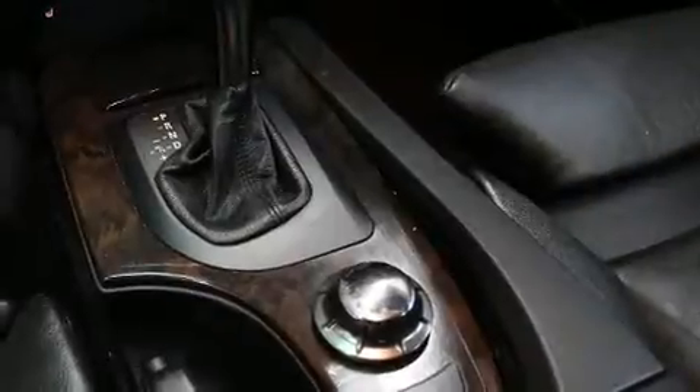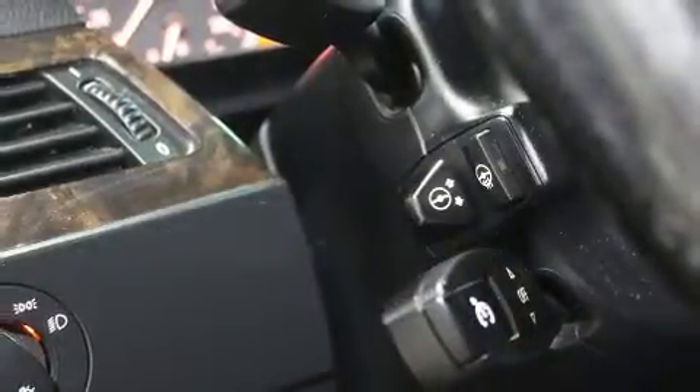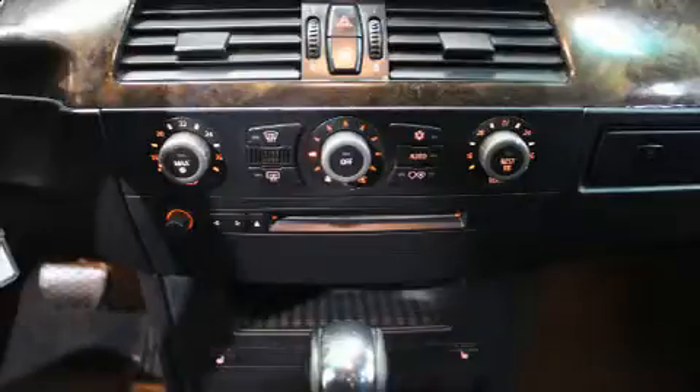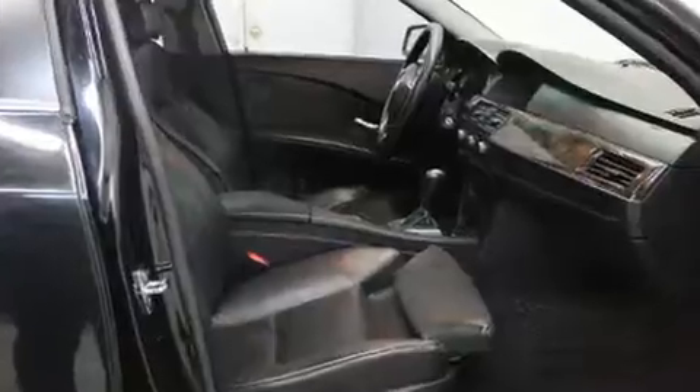BMW also prioritized safety and security with features such as head curtain airbags, front side impact airbags, traction control, brake assist, ignition disabling, an emergency communication system, and four-wheel disc brakes with ABS. This car was designed with safety in mind, allowing you to drive with even greater assurance.